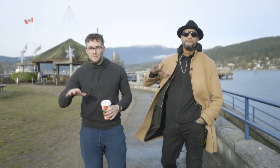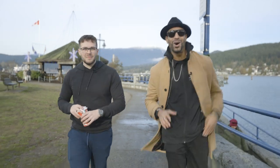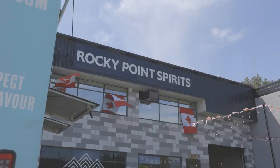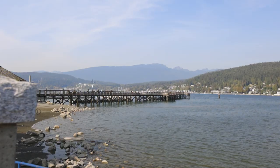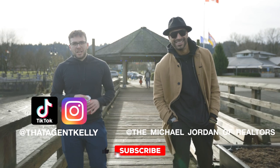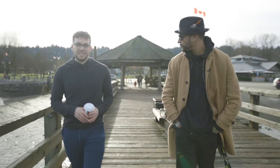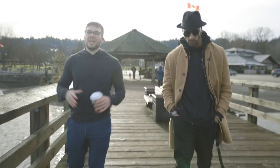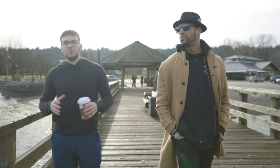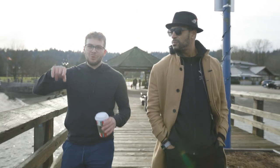Do you want to know why Port Moody was the fifth most searched city in Canada in 2021? Stick around, we're going to hit all the sweet spots. What's up guys, That Agent Kelly here with my partner Jordan Parker. We manage Team Zubor & Associates out in Vancouver's metro area. Today we're going to be walking you through Port Moody, letting you know all about the areas throughout the city if you're thinking about moving here. You can scroll down and book yourself right into my calendar with that Calendly link.